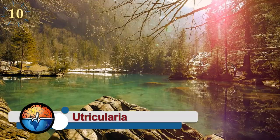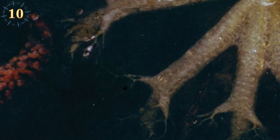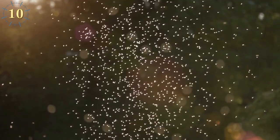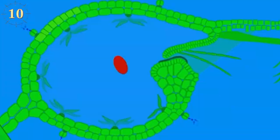Utricularia. You can find the Utricularia, or bladderwort plant, in lakes, ponds, and wet soils — these are its favorite environments. This plant cannot obtain enough nutrients from the soil and water, so it transforms its leaves into small traps known as bladders, which it uses to catch microscopic organisms, mosquitoes, and water fleas.